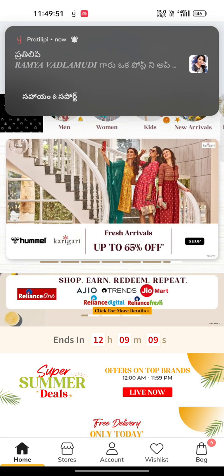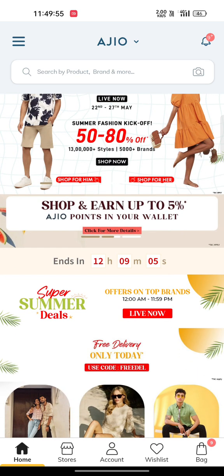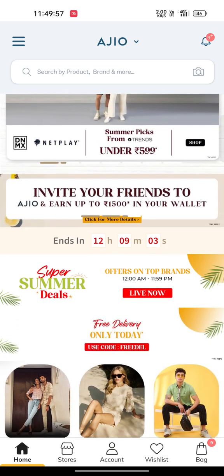Hello everyone, welcome back to our channel, CR20 collection. In today's video, women's wear is available at a low price.